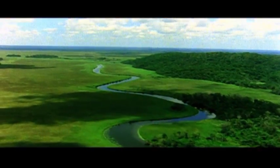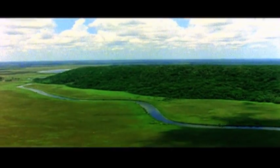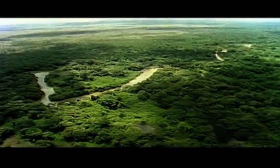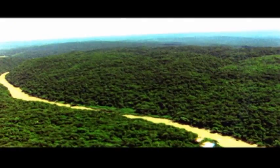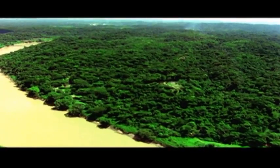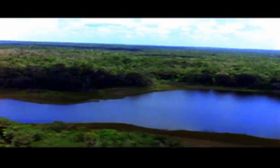To fly over the Usumacinta like a bird is a unique experience — a majestic view from a different perspective onto these mysterious places of the Mayan jungle, a truly unforgettable adventure.